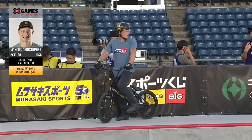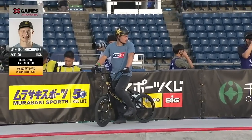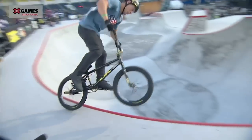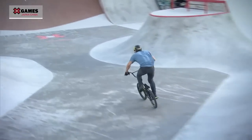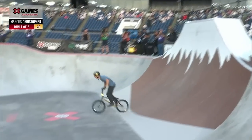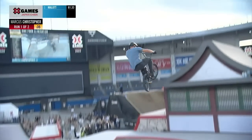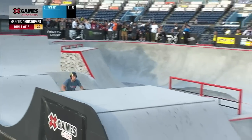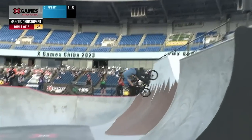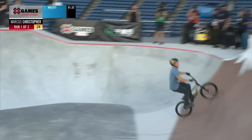Moving on to our next competitor, Marcus Christopher — he has one prior appearance, back in 2019 in BMX park at X Games Minneapolis where he finished 11th. Marcus Christopher is a powerhouse. Look at that downside triple tail whip air pumping — look at the speed he brings. He used to be a BMX racer so he's not scared to go fast. Beautiful 360 backflip over the box. He's got a great flow as well.